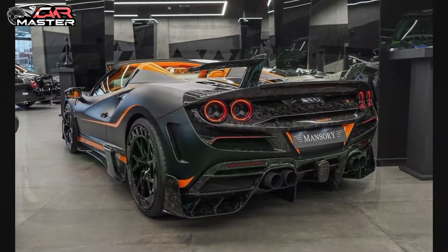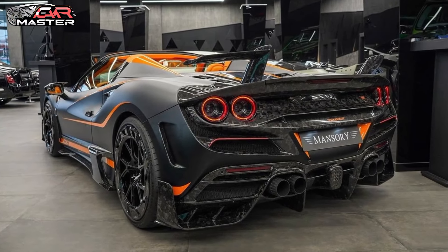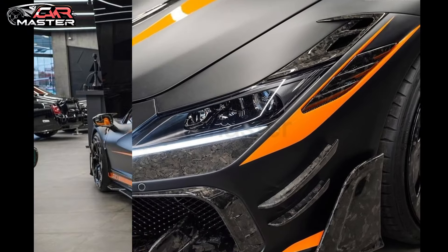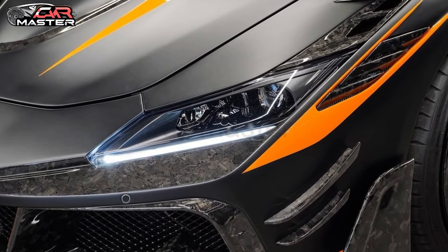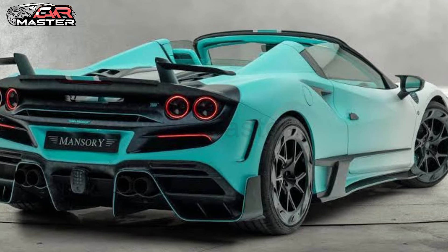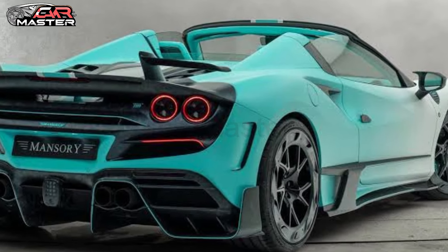Let's start with the exterior. It's sleek and aggressive with a carbon fiber body kit that gives it a unique look. The front bumper has been redesigned with larger air intakes to cool down the engine. The rear spoiler is also larger, providing more downforce and stability at high speeds.